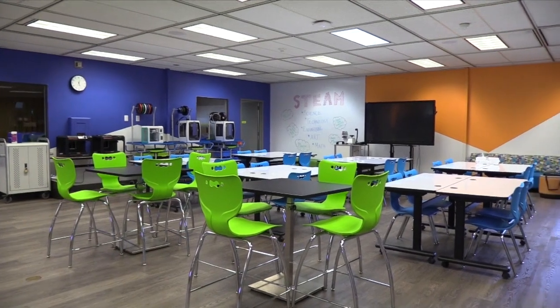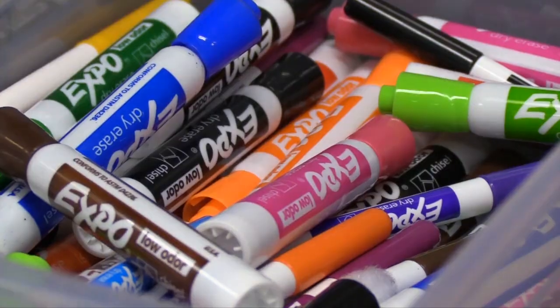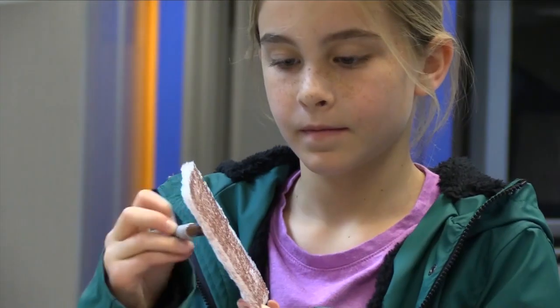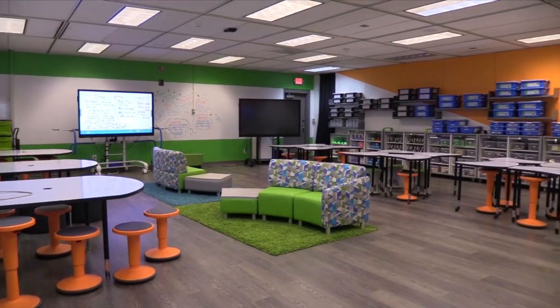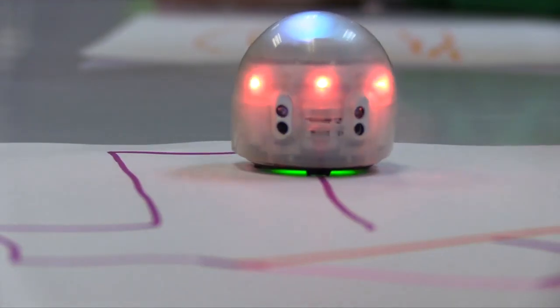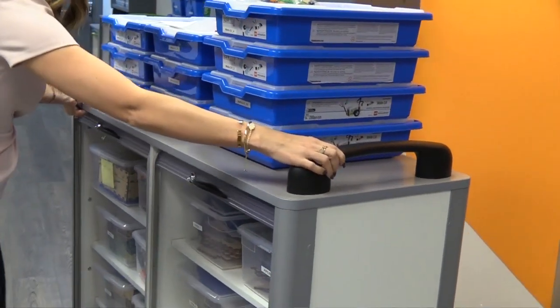Jerabeck Elementary recently opened its STEAM Lab. On one side is a makerspace with low-tech materials — it gives students so much creative momentum. On the other side, state-of-the-art technology for learning. Everything in the lab is mobile, so if a teacher wanted to use it in their classroom, they absolutely could.